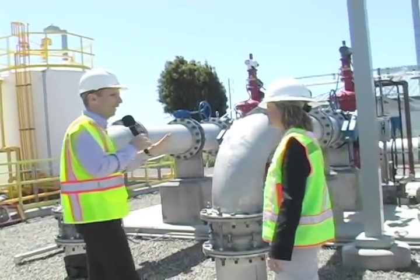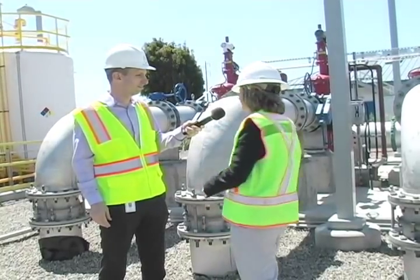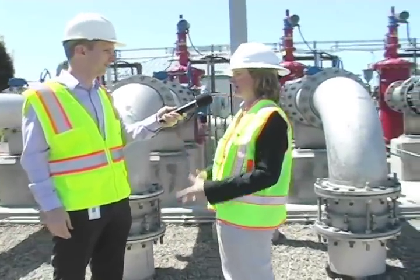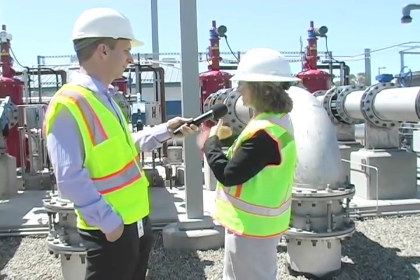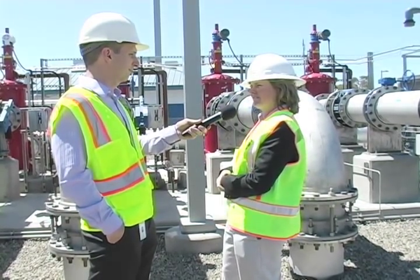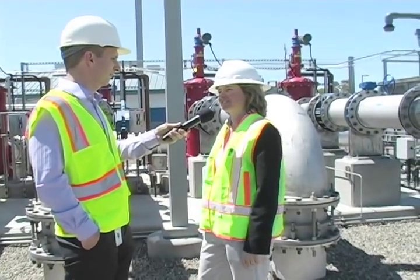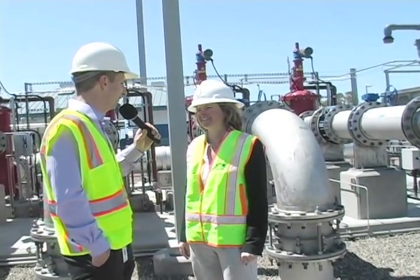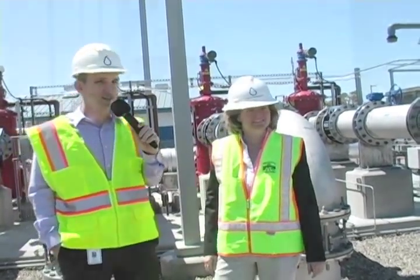We just walked a few steps over from the influent pumps, which are 200 horsepower pumps, and now we're looking at what's called auto strainers. These are our first straining mechanism for the treatment processes, upstream of our membrane filtration. The auto strainers are 300 microns and they automatically backwash whenever the pressure differential gets too high, so they're continuously working. Three hundred microns is about the size of a human hair, so we're already getting the big chunks out of the water at this point.